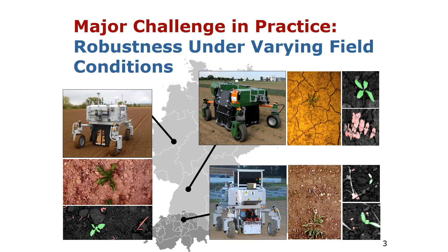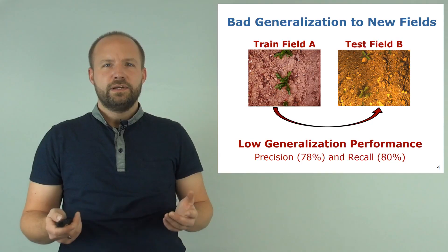A major challenge we are facing in practice is that the performance of the classifier needs to be robust to varying field conditions. Typically we want to train a classifier once and then deploy it on different systems running on different fields all over the world. But if we have a closer look at images acquired in different field environments, we recognize a lot of visual variation. This variation is induced by different growth stages of the crops and weeds, different weed types, different soil types, but also due to different camera and illumination setups of the robots we are using.